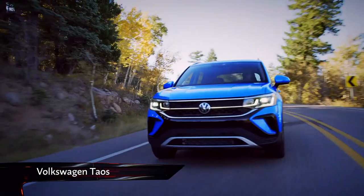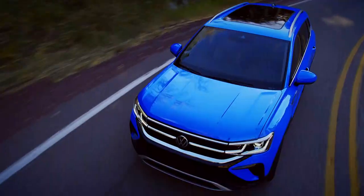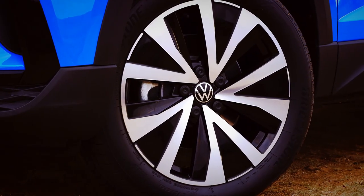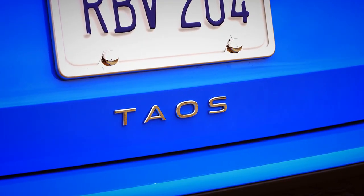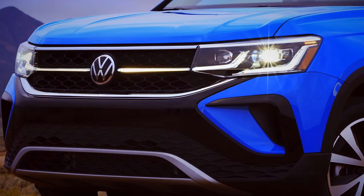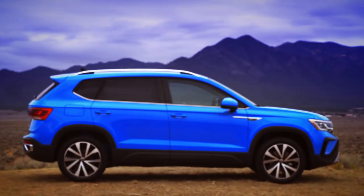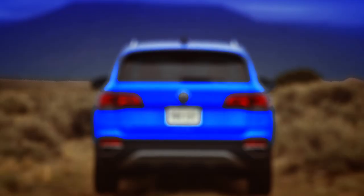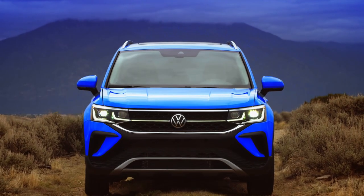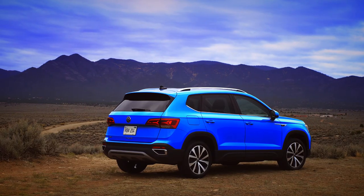Volkswagen has a new SUV for its North American line-up — here it is, the all-new Taos. The smallest model in the brand's SUV line-up for America, it sits below the Tiguan, like the T-Roc does in Europe. Named after a town in New Mexico famed for its art and historic architecture, the Taos has very much been designed with Americans in mind. Its styling is more conservative than its European equivalents, and there are no hybrid versions on offer.